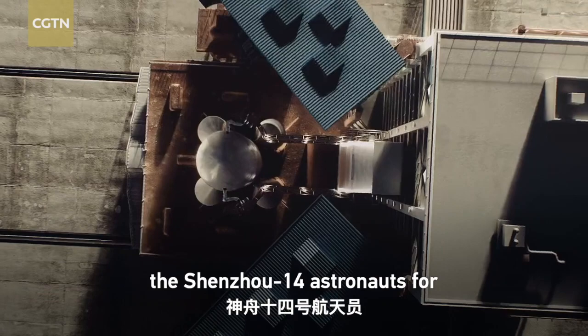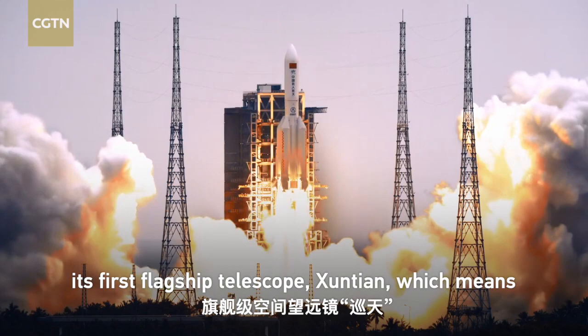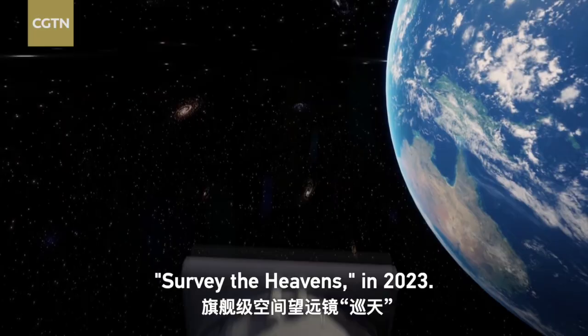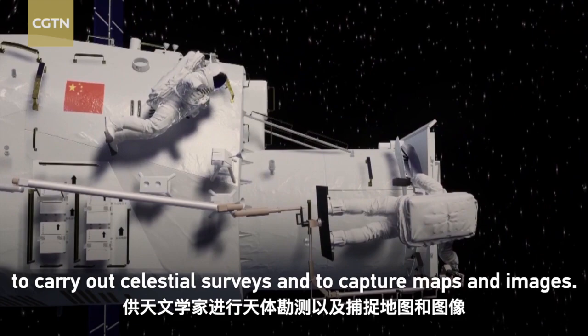The nation also plans to launch its first flagship telescope, Xuntian — which means 'Survey the Heavens' — in 2023. It's a space-based optical observatory for astronomers to carry out celestial surveys and to capture maps and images. Its operations will begin in 2024.